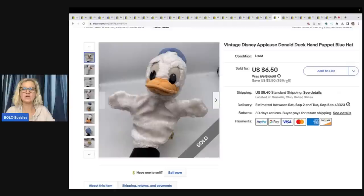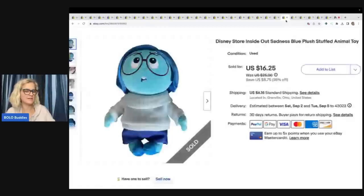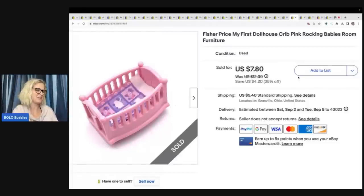Disney Applause Donald Duck Hand Puppet — got it at a thrift store for $1 and sold it for $6.50 plus shipping. Disney Store Inside Out Sadness Blue Plush Stuffed Animal — I recommend putting both plush and stuffed animal in your title if you have room. Paid 50 cents at a garage sale and took a best offer of $13 plus shipping. Fisher-Price My First Dollhouse Crib — probably a quarter in it — sold for $7.80 plus shipping.